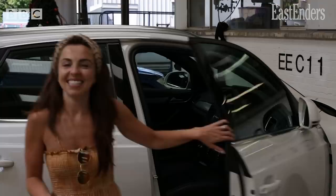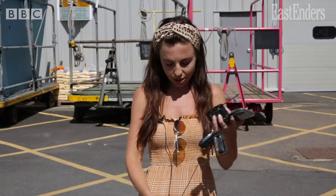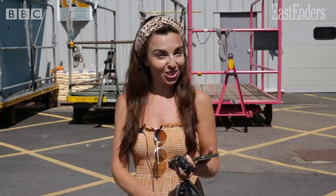Hi guys, today is my first day back at work in what feels like forever. I'm going to show you around the set and show you what a new typical day at EastEnders is like. Apologies for the wire, but obviously I now have to mic myself and I'm not great at it just yet.